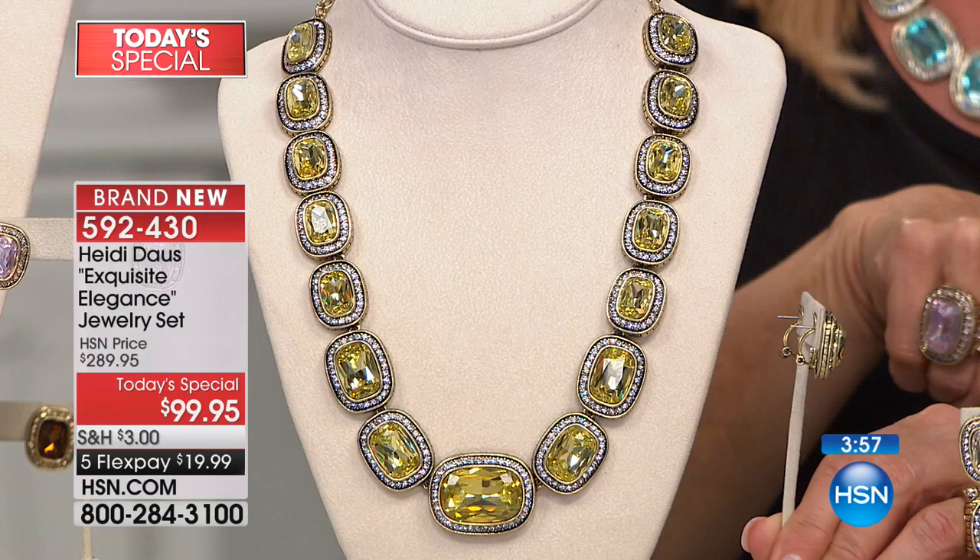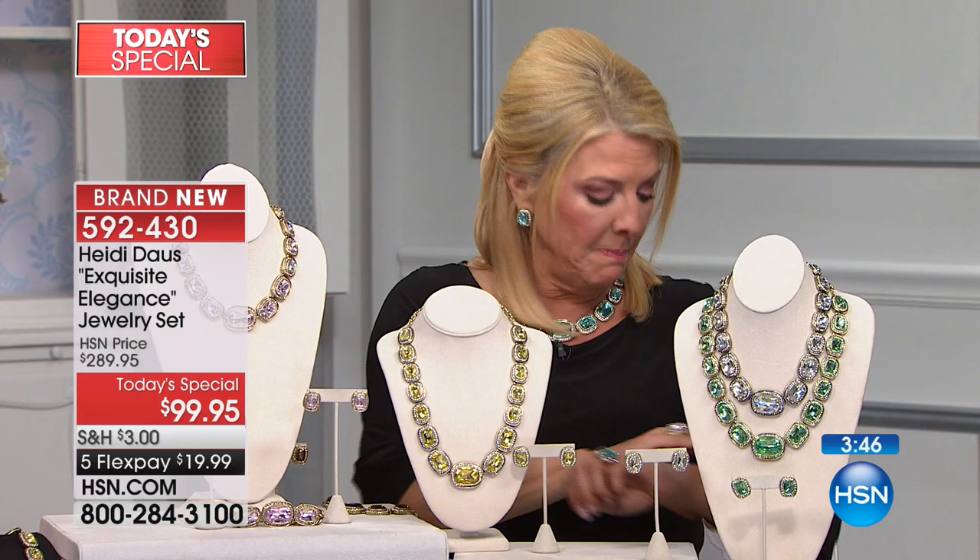By the way, you can choose either pierced or clip earrings — she even went that extra step to make sure you're comfortable and get the style of earring that you want.